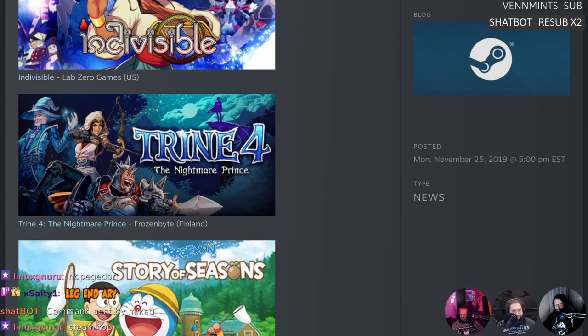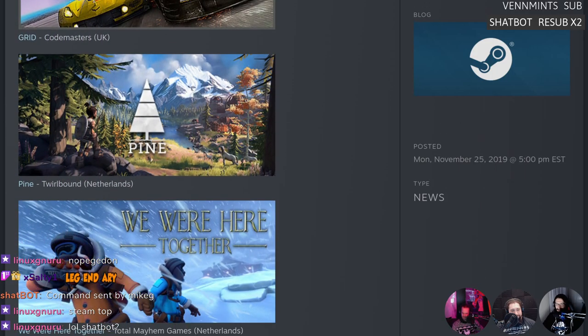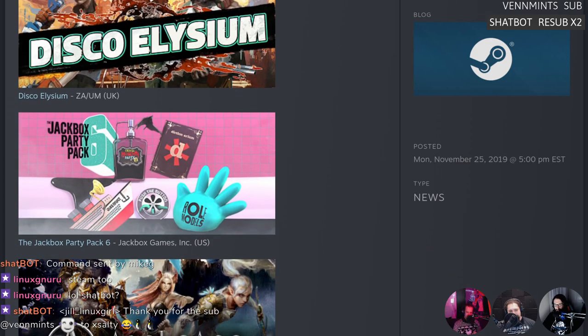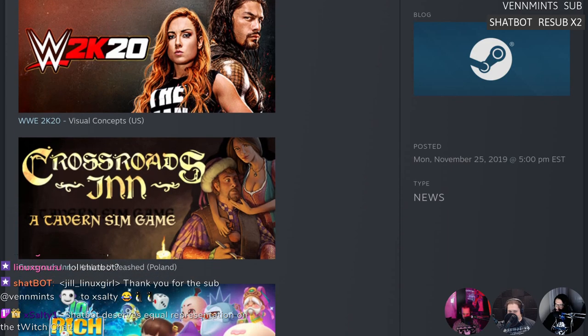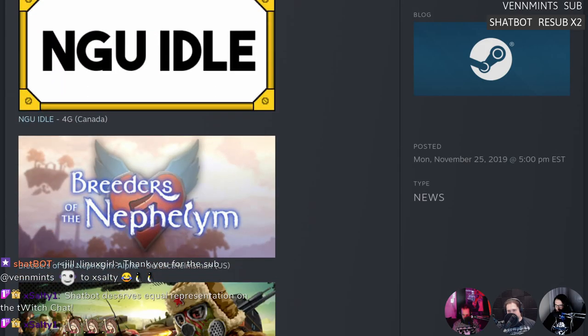Looking at October's top Steam releases: four games either leaving or entering early access, 10 developers bringing a product to Steam for the first time, 13 different countries represented, and 13 games with some level of controller support. Destiny 2 appears at the top of the bestsellers list, which makes sense as it's free-to-play. Indivisible tried, which will run via Proton but isn't a Linux game. Also on the list: Secret Neighbor, Jackbox, and Tavern Simulator — which apparently has a nudity tag.